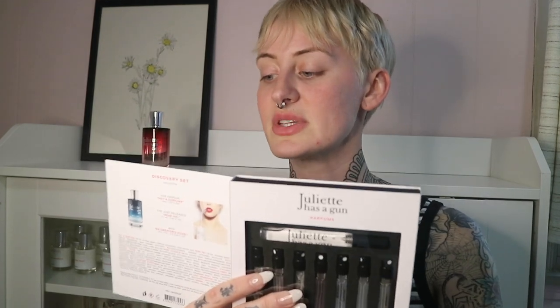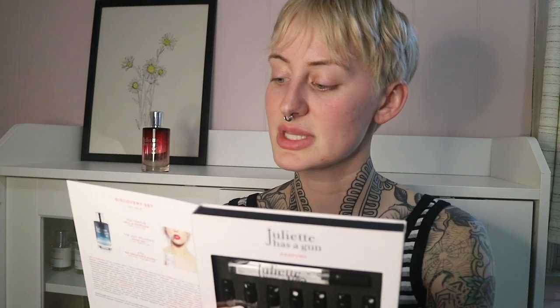Now let's move on to this cool, interesting little set. In this one I have: Not A Perfume, Pear Ink, Musk Invisible, Not A Perfume Superdose, Vanilla Vibes, Lipstick Fever, one called MMMM, and Lady Vengeance.